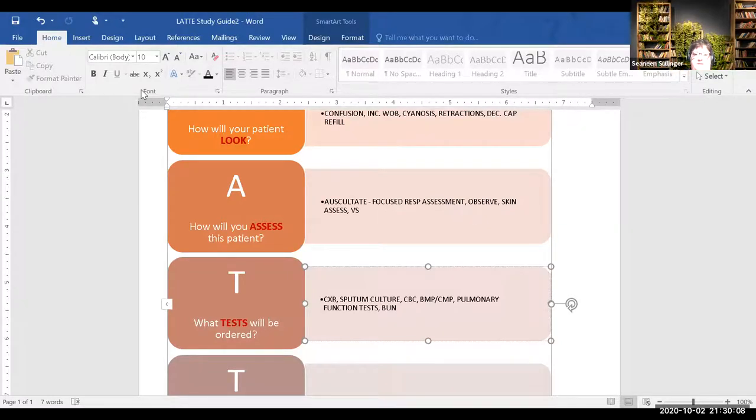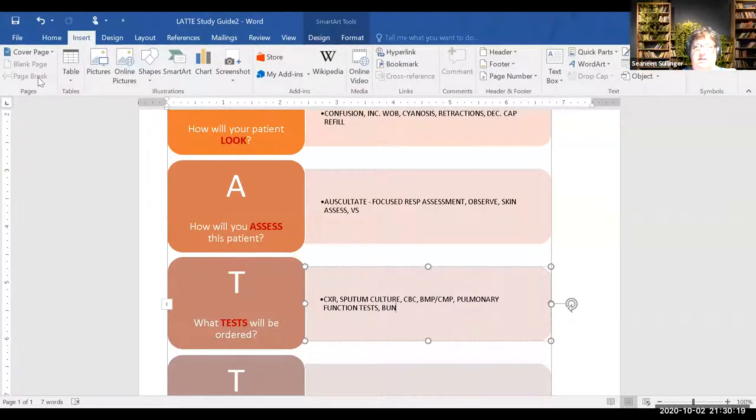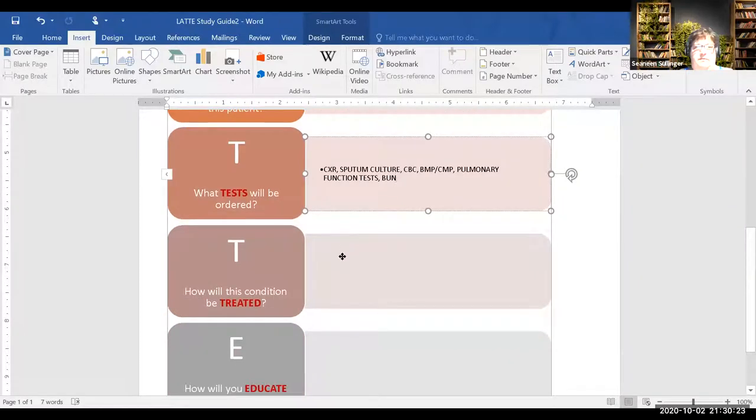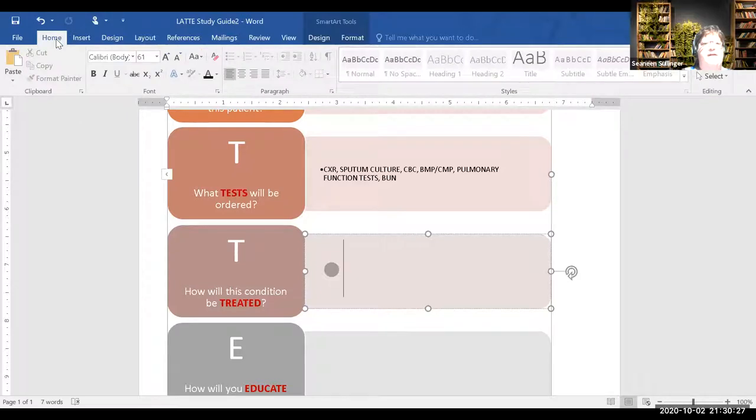BUN gives us hydration status — and we do want them pushing fluids to liquefy the secretions. Good. For the sake of time, let's move forward. What is the treatment — what would you expect to be ordered, as well as nursing interventions?